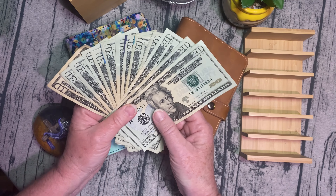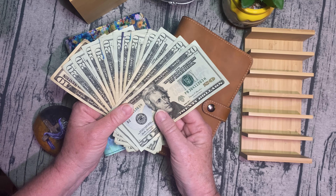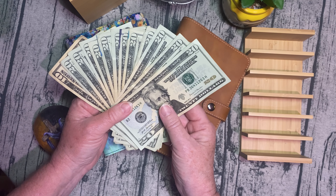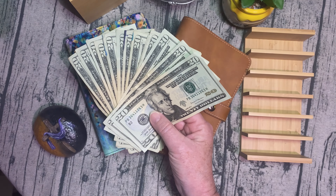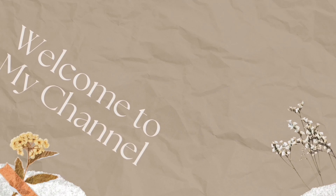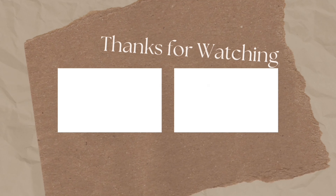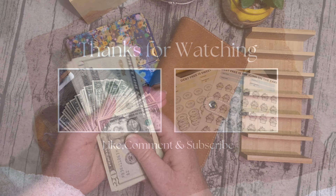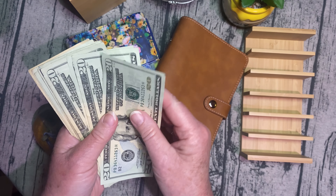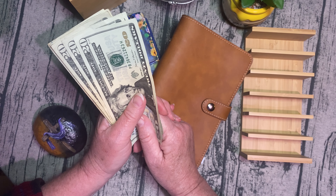It's been a minute since I've cash-stuffed my binders, so let's do my revolving binders tonight. If you're interested in that, stick around, because here we go. Welcome back, guys. My name's Penny, and this is Penny Pinscher Budgets, where a penny saved is a penny earned.